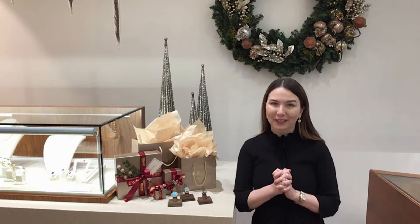Hi, welcome to the Clark's Jewelers Holiday Shopping Guide. I'm Amanda Woodruff, the store director at Clark's Jewelers, and I'm here to talk about one of our favorites.